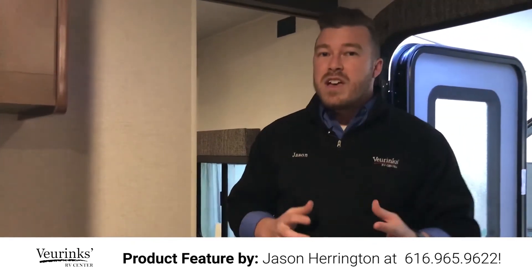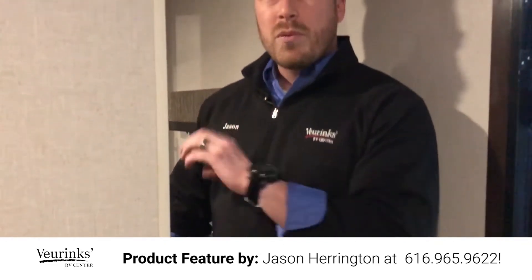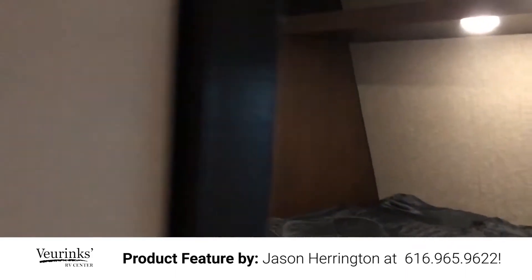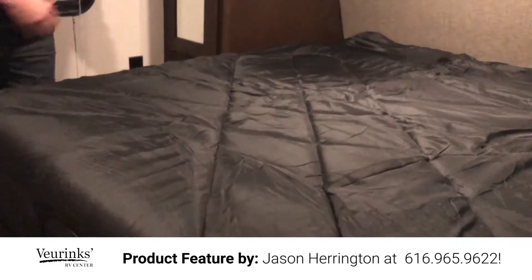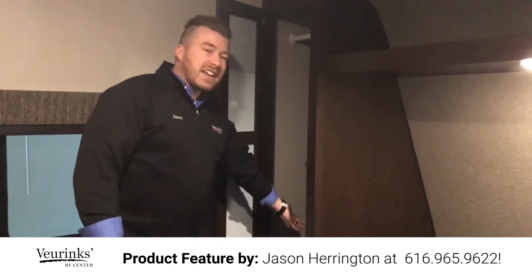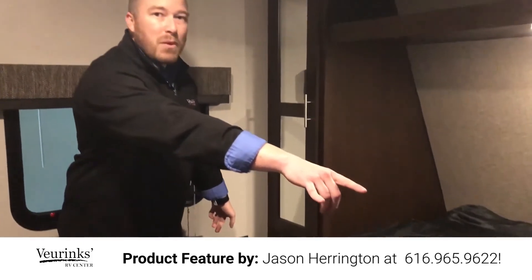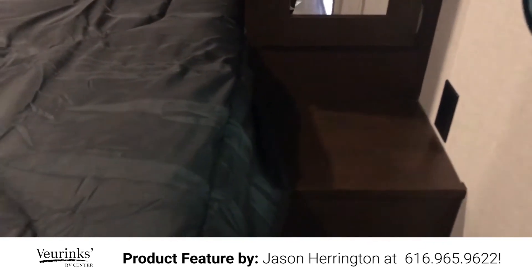Now up here is the master bedroom — another cool feature. It has an actual solid pocket door so you can shut the kids out at night and have your own private space. They give you a queen-size bed with plenty of room for mom and dad to sleep comfortably — it's not a corner bed, you can walk all the way around it. You've got full-length wardrobe cabinets on both sides with mirrors to make the room feel bigger. There are 110 plugs on both sides for your phone charger, alarm clock, or sleep machine. It's also pre-wired for a TV that connects right to the antenna on the roof.